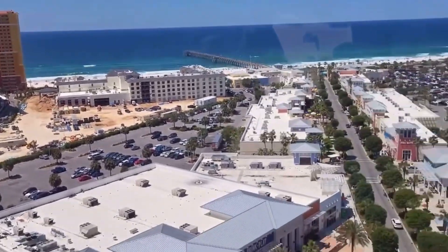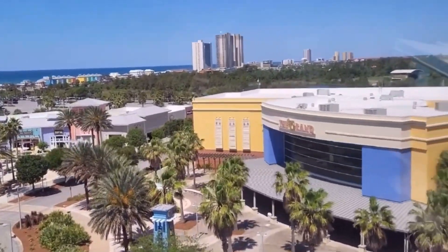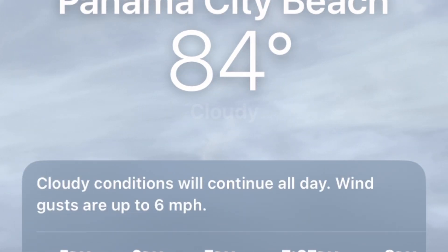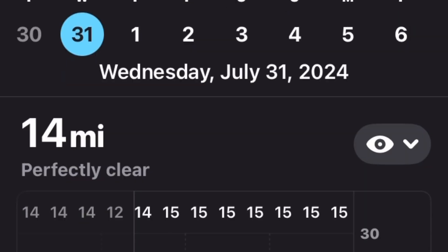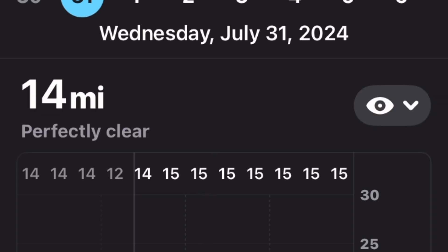Before you head out to experience the Skywheel in Panama City Beach, here are a few important tips to ensure you have the best possible experience. First, check the weather forecast. While the Skywheel operates in most weather conditions, it may close temporarily for safety reasons during severe weather like thunderstorms or high winds. It's always a good idea to plan your visit on a clear day to make the most of those stunning views.